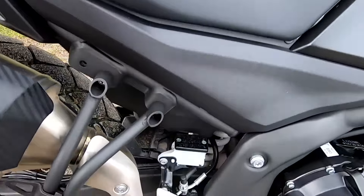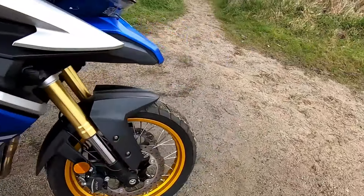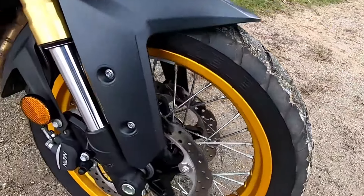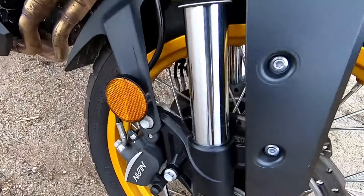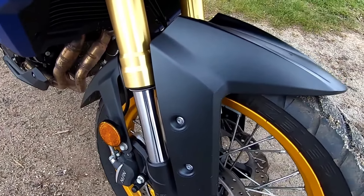If you enjoyed this review, please give it a thumbs up and subscribe for more motorcycle adventures. I'd love to hear your thoughts on the Voge DS525X — what do you think? Is it the adventure bike for you? Drop your comments below.